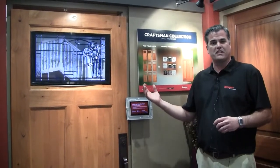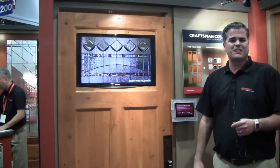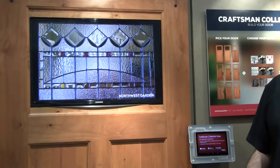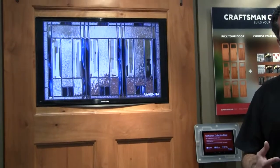I'm standing in front of a display that really helped communicate that to builders who visited today. You can see we have a TV screen at the top of the door showing a lot of different glass options. We've made it very simple: pick your door type, then pick your glass option, and create a personalized door.